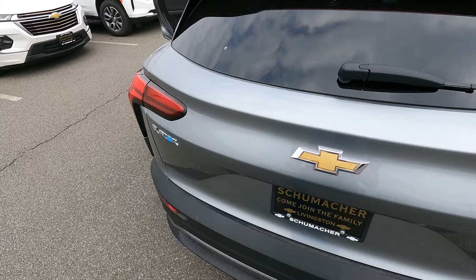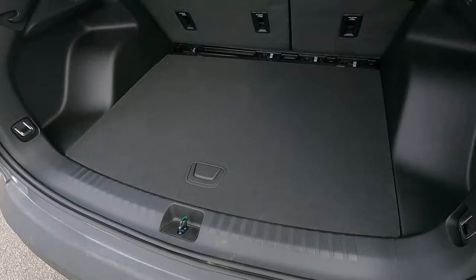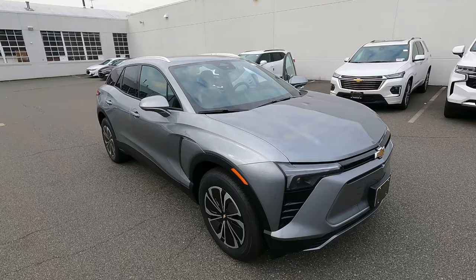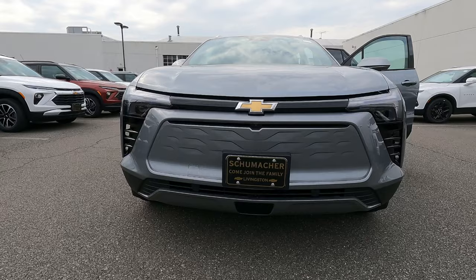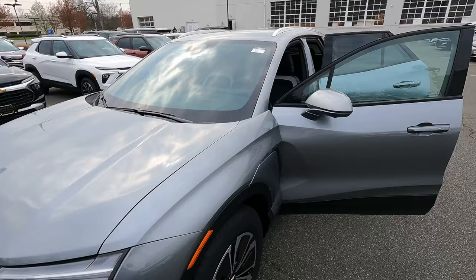The Blazer EV has an auto-sensing rear tailgate — it recognizes the key when you walk back and opens automatically, though it might have been turned off when I tried it. You can also operate it with buttons at the front or a button underneath the tailgate. There's no spare tire — just an inflator kit on the left — plus charging equipment and hidden storage underneath. On the outside in Sterling Gray Metallic, the color really shows off the angles and accents of the vehicle. With no open grille like you'd have on a gas car, they did a nice job with the front end design, LED lights and all. I think they should have put a black bowtie on this one.